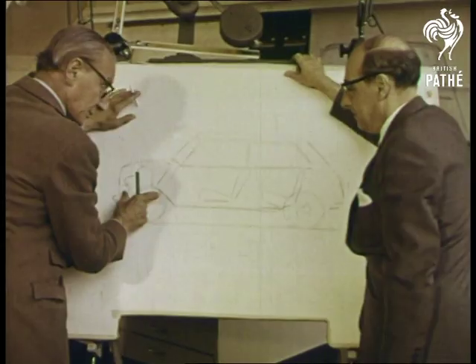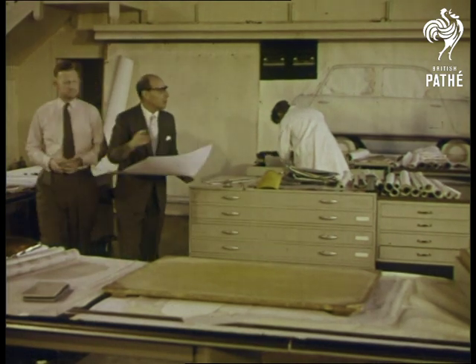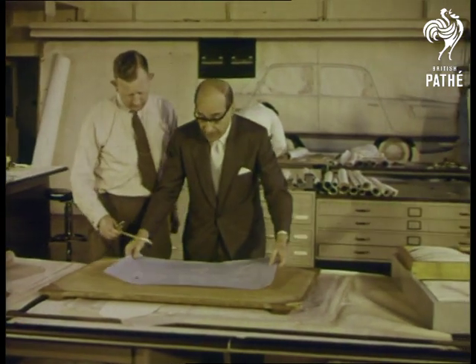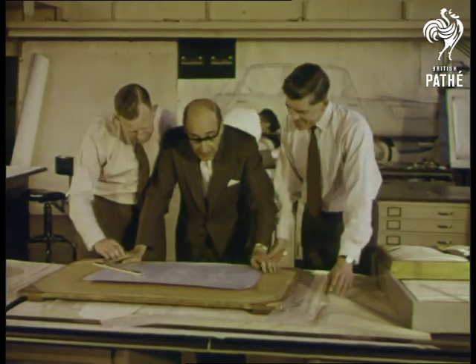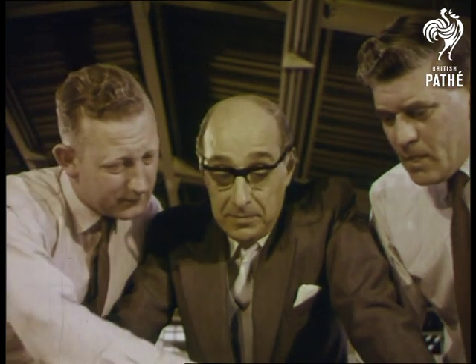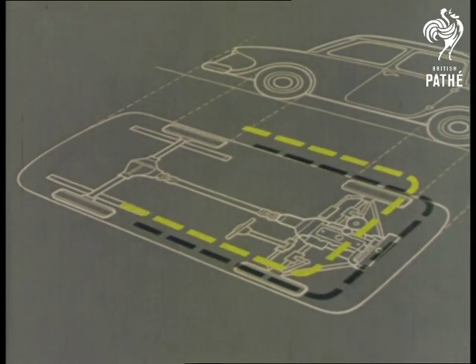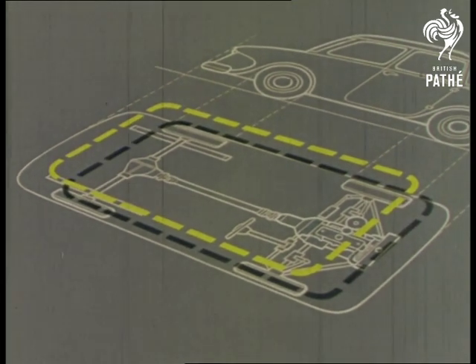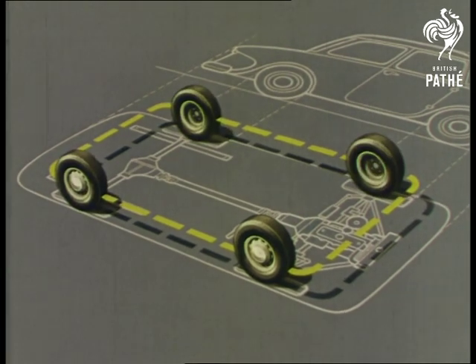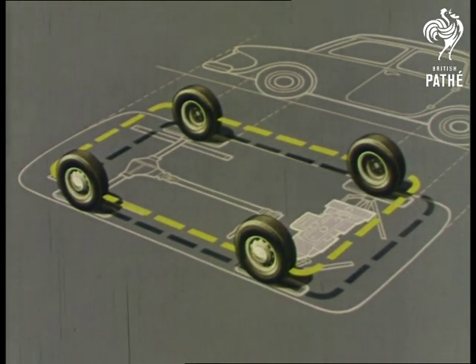He and his team aimed at nothing short of wizardry on wheels — packing four passengers roomily into a tough, pacey car. Their starting point was the blueprint of a conventional 12-foot car. They began by cutting it down to 10 feet overall, putting the four wheels at the extreme corners, and then the boldest step of all: placing the engine across the car. The crux of the revolution.